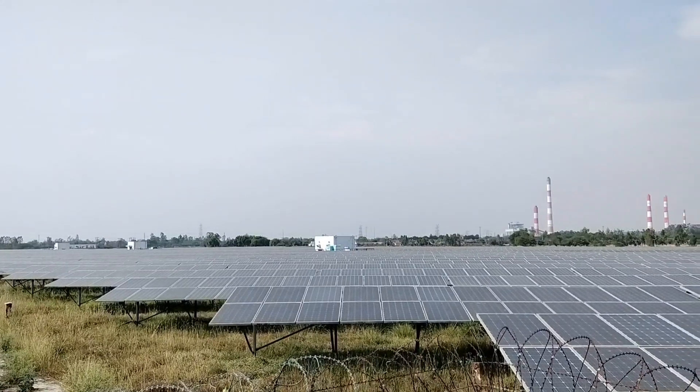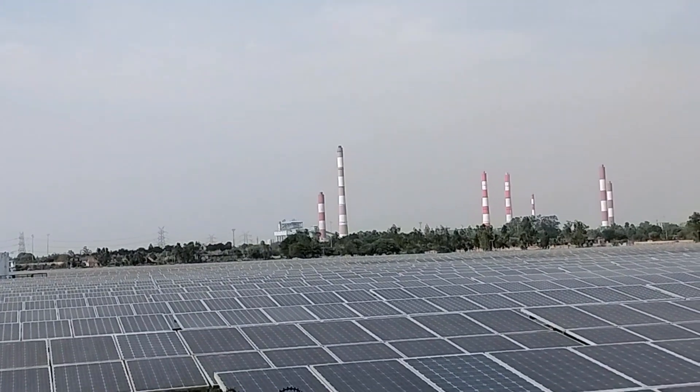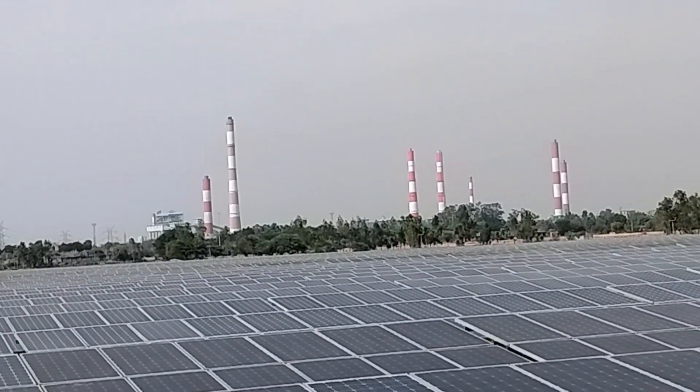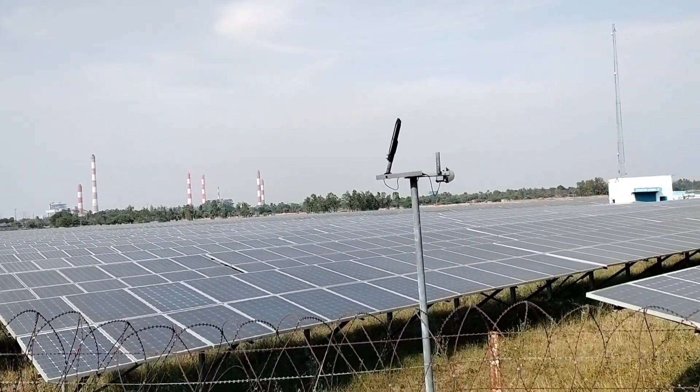This plant is 10 megawatts. This is the entire supply of NTPC. We can see our NTPC — the whole plant is used in this plant, established in 2010.